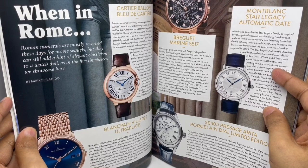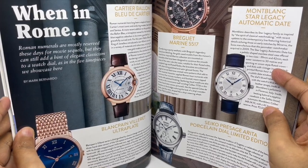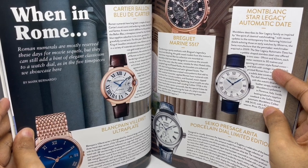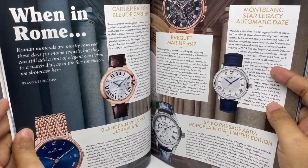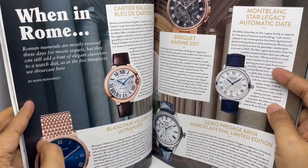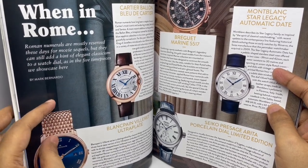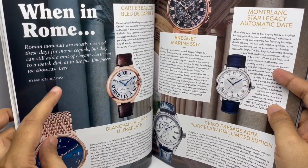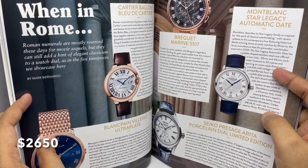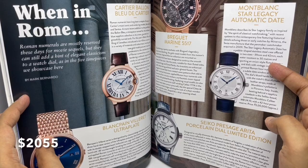Watches using Roman numerals — we've got one from Piaget, a Cartier one, one from Breguet, Montblanc, and Seco. The Piaget is 14 lakhs, that one is 11 lakhs. I would have thought Cartier would be pricier. The Breguet one is 36 lakhs, the Montblanc one is 2 lakhs, and the Seco one is 1 lakh 55,000.